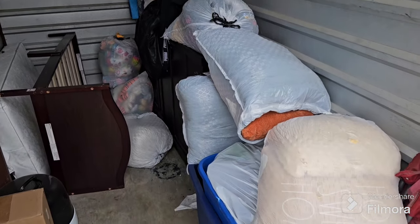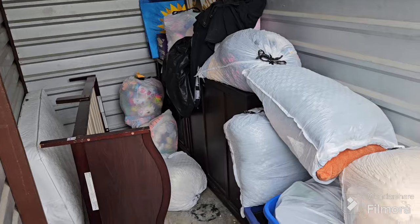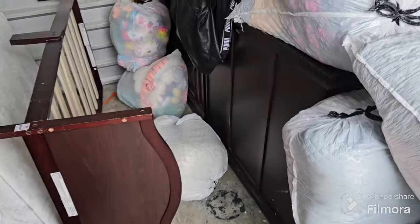Hey guys, Cade Resale here, back at you with another storage unit video. Today we got two decent-sized units. I passed on one that would have had a ton of stuff in it, but I did pass on it.